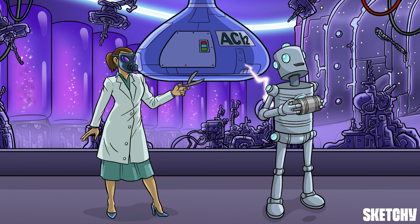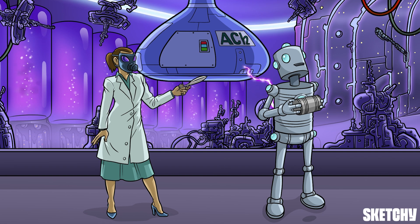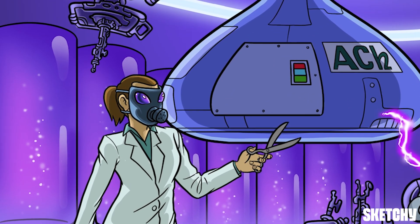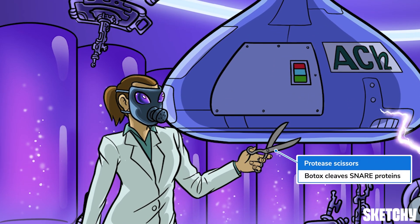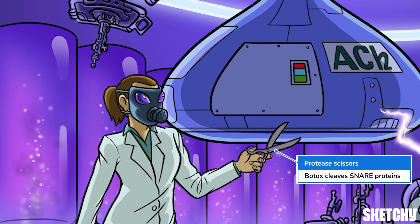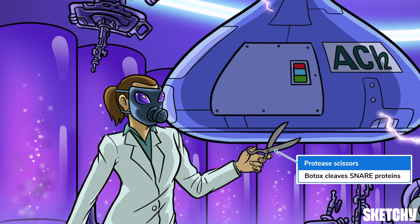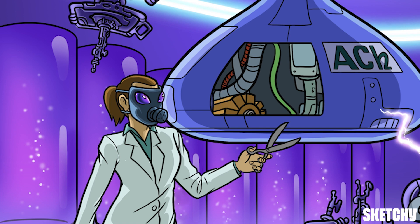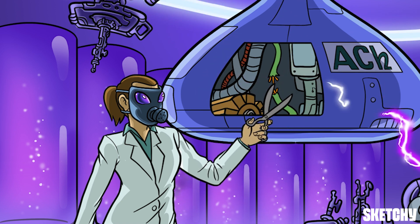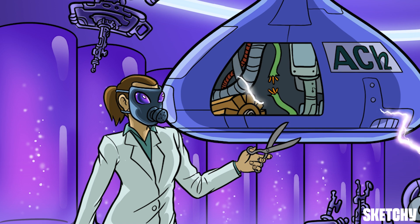Now that we've covered some key identifying features of botulism, let's talk about what makes it so dangerous. Botox, baby. Botulinum toxin is a special protease that interferes with the ability of your nerve cells to send messages, essentially cutting them off from the rest of your body. See how this mad scientist is cleaving the wires with her protease scissors and shutting down that Tesla coil? Similarly, Botox cleaves the SNARE proteins that are necessary for exocytosis of neurotransmitters at the presynaptic nerve terminal.